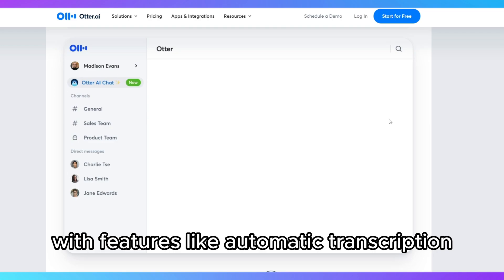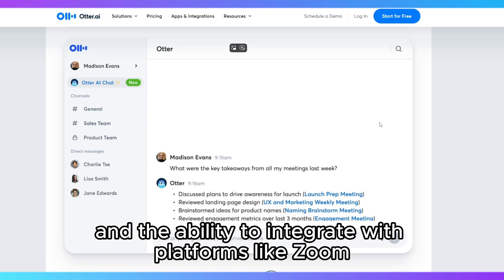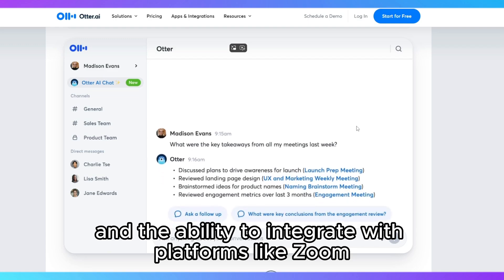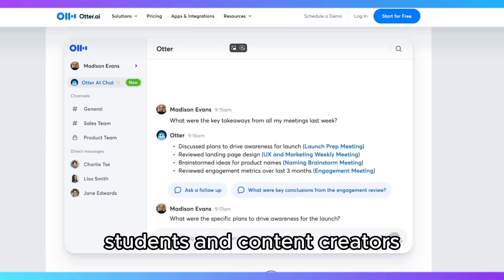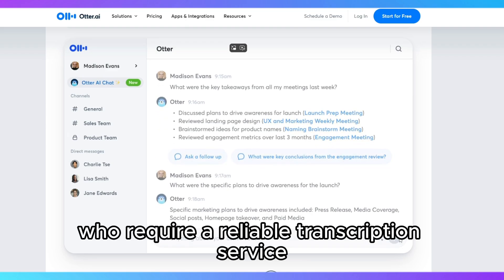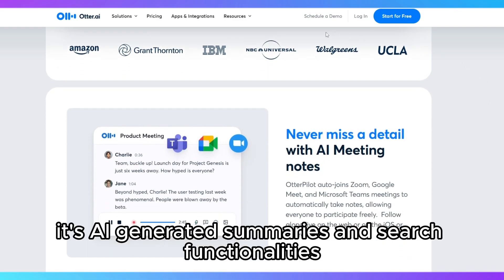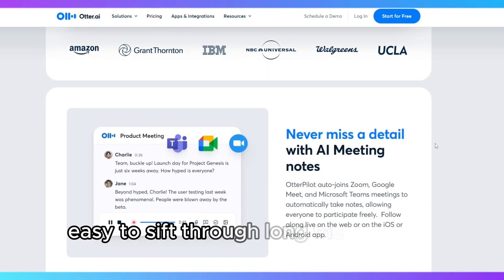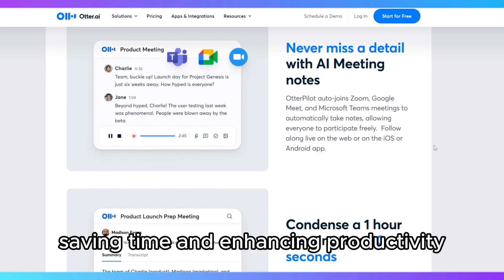With features like automatic transcription, keyword highlights, speaker identification, and the ability to integrate with platforms like Zoom, Otter.ai is perfect for professionals, students, and content creators who require a reliable transcription service. Its AI-generated summaries and search functionalities make it easy to sift through long meetings or discussions, saving time and enhancing productivity.